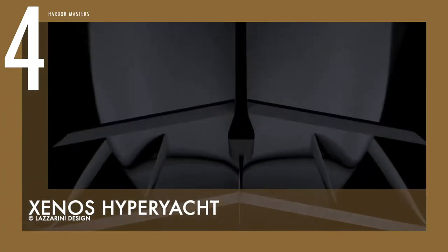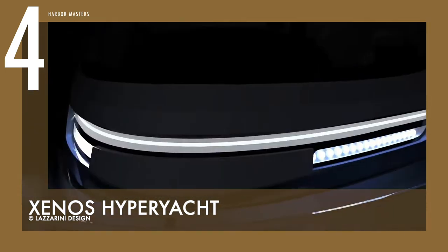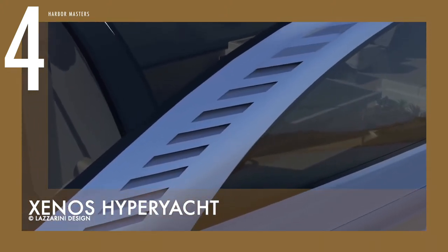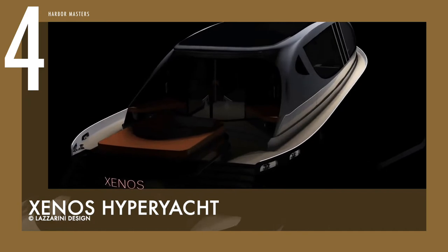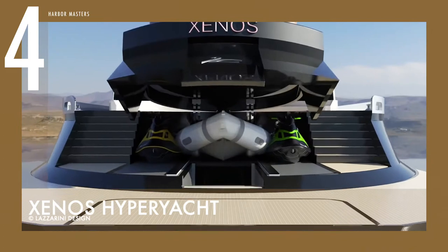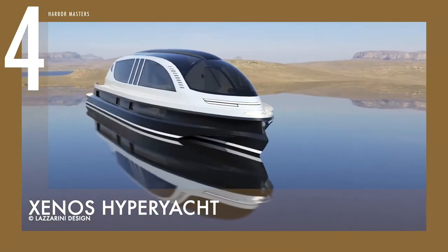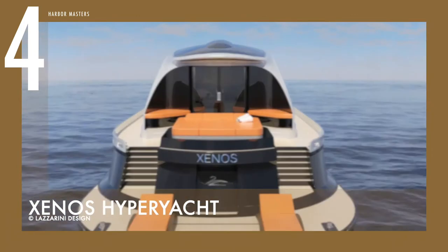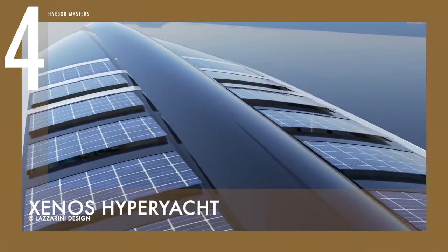At number 4 is the Zenos Hyper Yacht. This bullet-shaped concept was inspired by Bugatti, and aims to be the fastest superyacht in the world in its class. Made of aluminum and carbon fiber materials, its modern shape was designed for comfortable high-speed rides, and it is equipped with twin, triple, or quad engines for a total of 7,300 to 15,000 horsepower. Zenos is envisioned to reach a top speed of 90 knots, setting the record for the fastest yacht in its size. The energy company Arc Italy has integrated a solar power system into the roof, which will allow Zenos to operate in electric mode for up to eight hours.